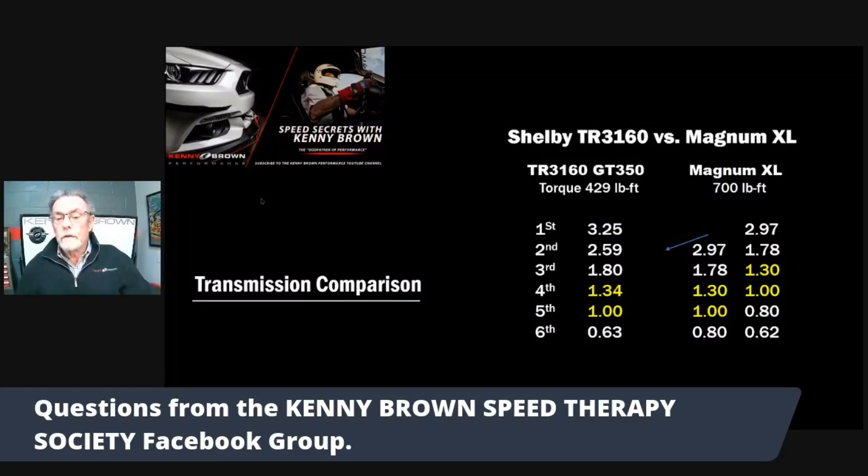One is OE production - that's the GT350. If there's an advantage on torque, we would have to go to the Magnum XL. It's rated at around 700 pound-feet of torque. The TR-3160 is like 429, which is pretty much what the GT350 makes. For most Mustangs, that'd be adequate.